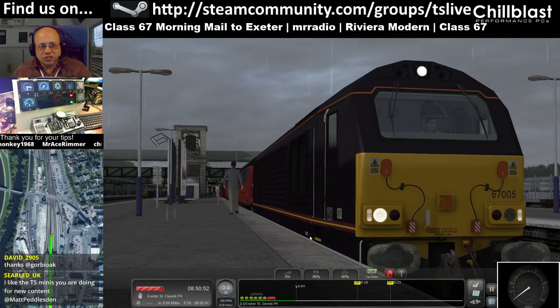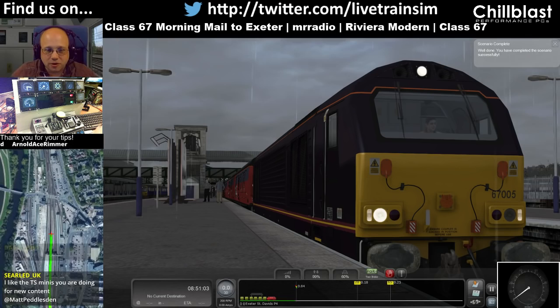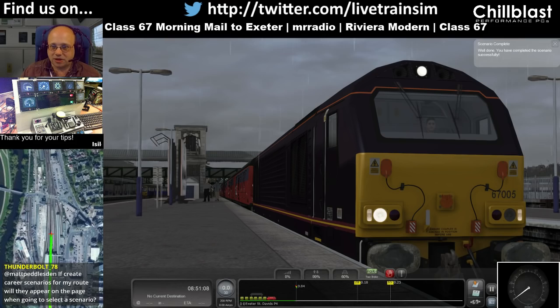I think I must have forgotten to do any of that day's streams as a highlight. You like the TS Minis? I'm going to try and get more of those done. They're obviously a bit more work because I've got to record them offline and then do all the editing, but I'm quite pleased with them — they're quite fun.